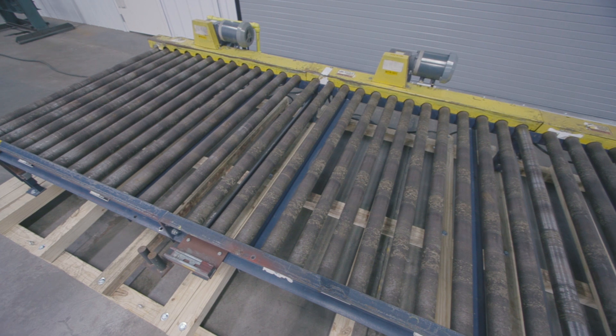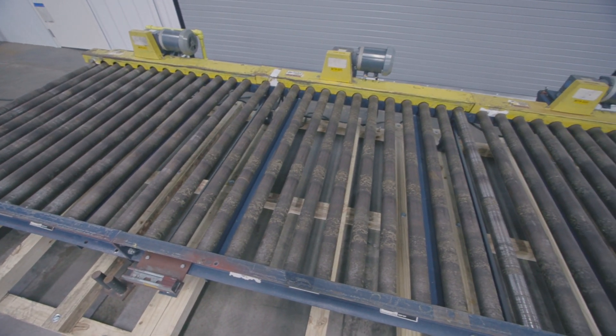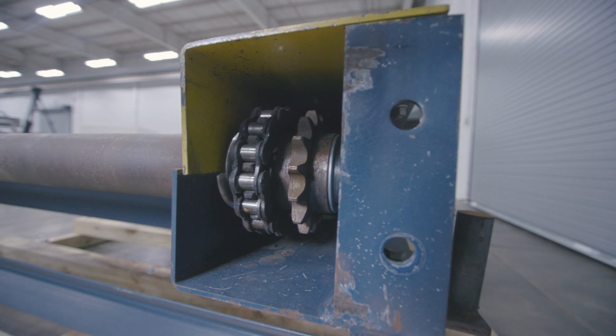Chain-driven live roller conveyors are also called pallet conveyors because they are often used to transport heavy loads such as pallets. One side of the conveyor has gears that are turned by chains, which turn the rollers.